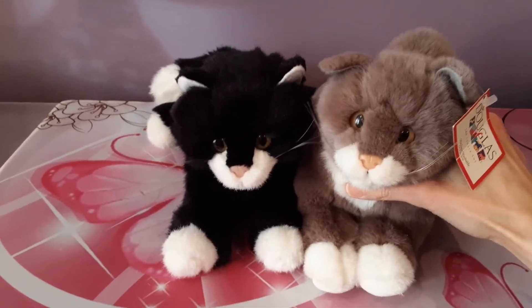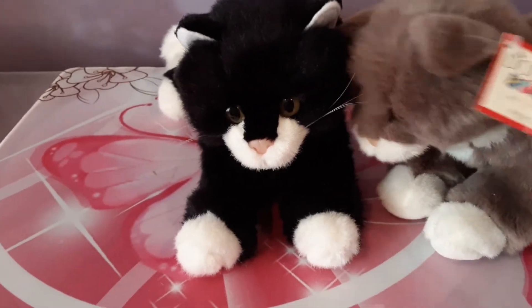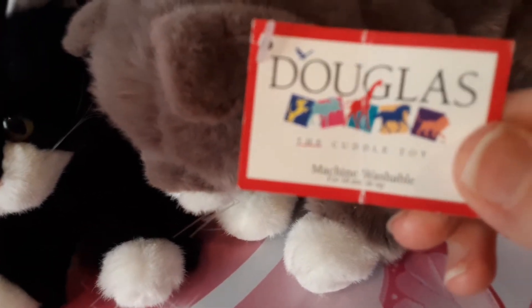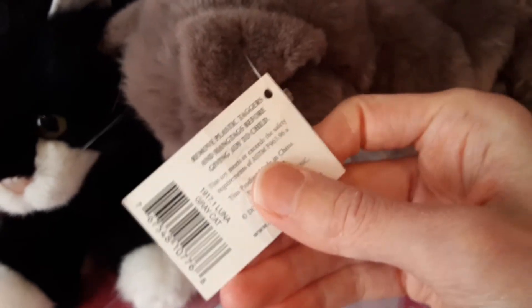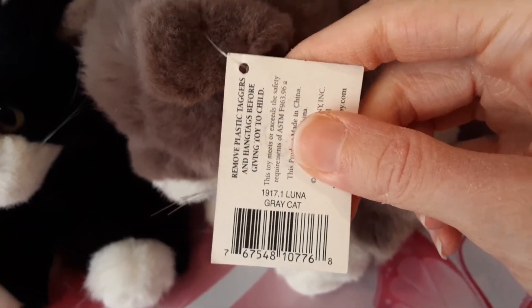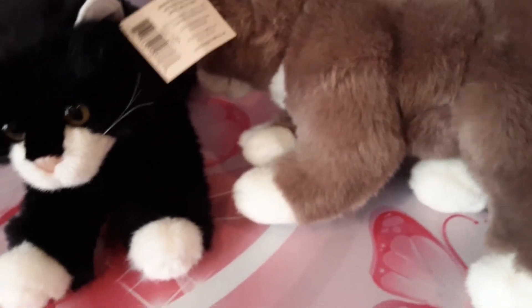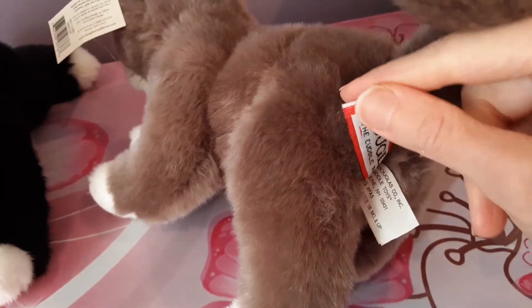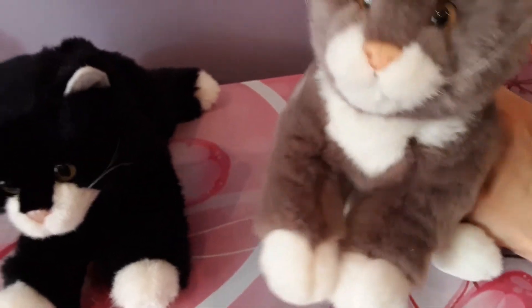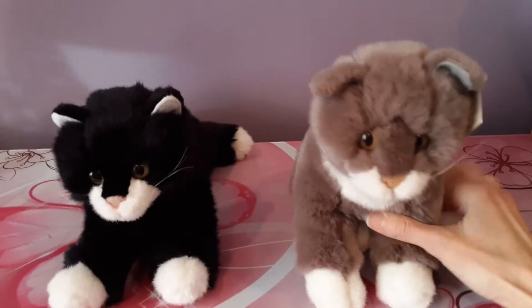And she looks adorable with Beatnik too. She even has her tag and everything still intact — it's a little creased, but still really nice. That's Luna, the gray cat. She's so soft and squishy. She's a little bit more in a sitting pose than Beatnik. Beatnik is a lying cat.